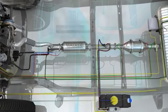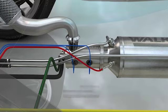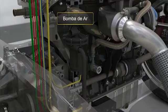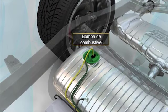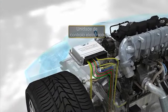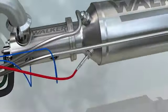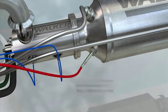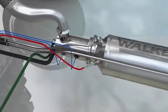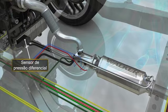Esta unidade possui os seguintes elementos: uma bomba de combustível ligada ao depósito do veículo e uma unidade de controle eletrónico que gere todo o sistema. No filtro de partículas temos um sensor de temperatura e um sensor de pressão diferencial com os seus tubos traseiro e dianteiro conectados ao filtro para informar a unidade de controle eletrónico de quão obstruído o filtro está.